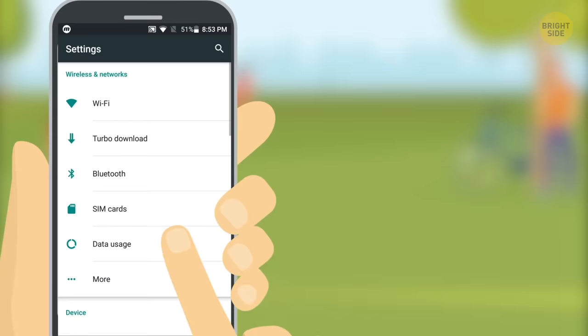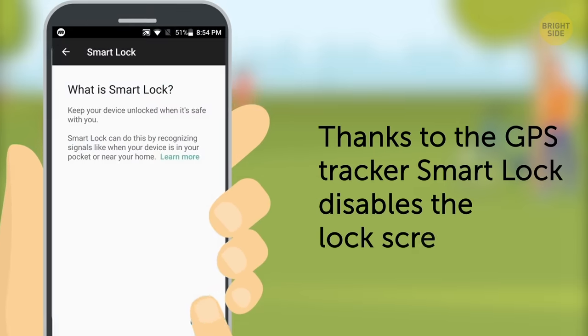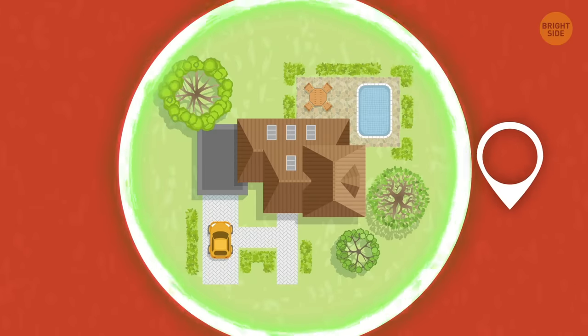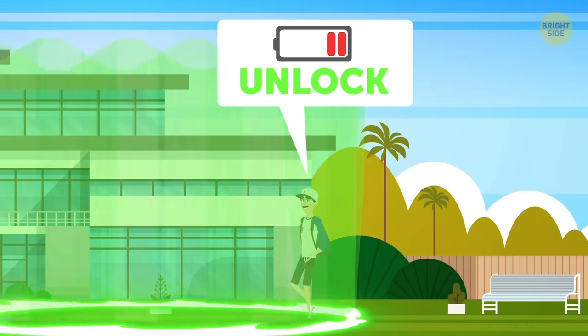If you go to Security and Privacy settings, you'll find the Smart Lock function. Thanks to GPS Tracker, it automatically disables the screen lock when you're at home or in other safe places of your choice. Fair warning: GPS will shorten your battery life.